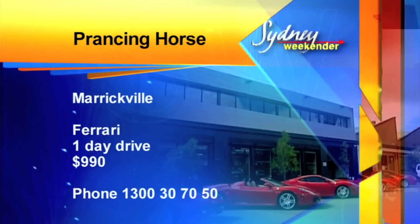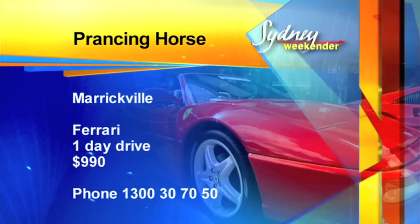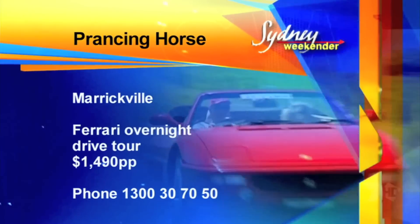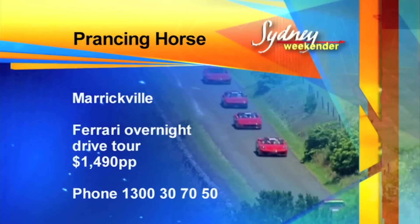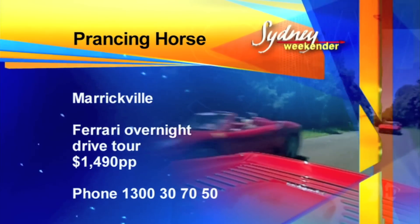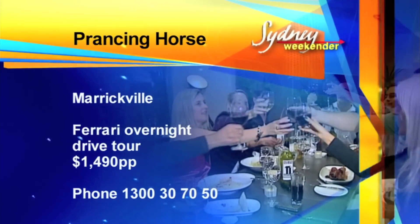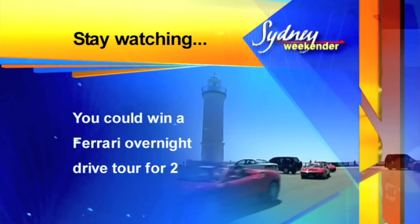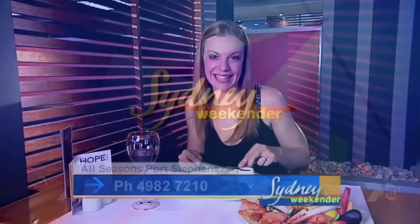Buckle up in an Italian stallion with the guys at Prancing Horse. Ferrari drive days start from $990. Or like me, you can do the couples overnight drive in Kiama for $1,490 per person. Call 1300-30-70-50 and stay watching because I've got an overnight drive to give away.